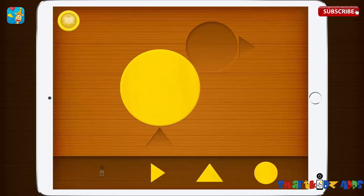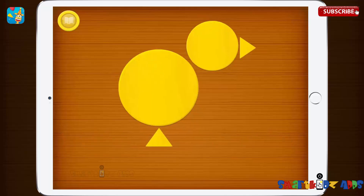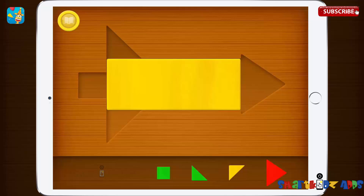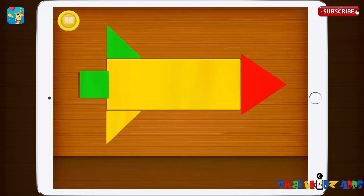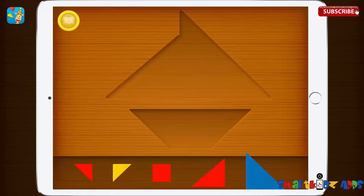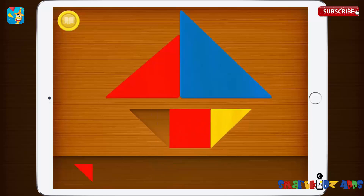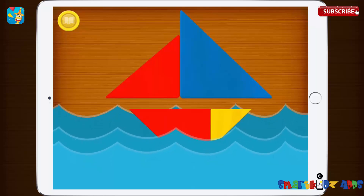Yellow circle, yellow triangle, yellow circle, yellow triangle. Yellow rectangle, red triangle, yellow triangle. Green triangle, green square. Blue triangle, red triangle. Yellow triangle, red square, red triangle. Blue triangle, red triangle.